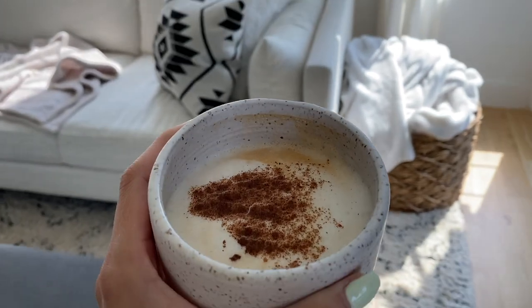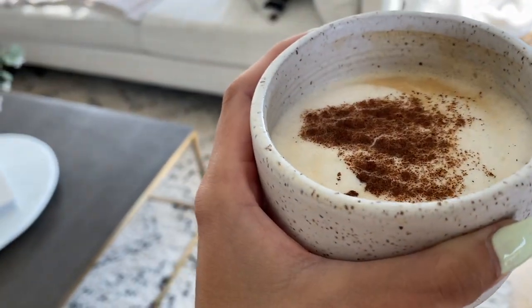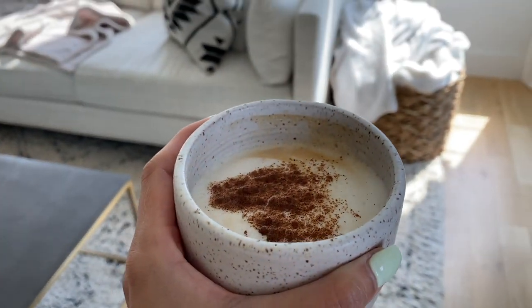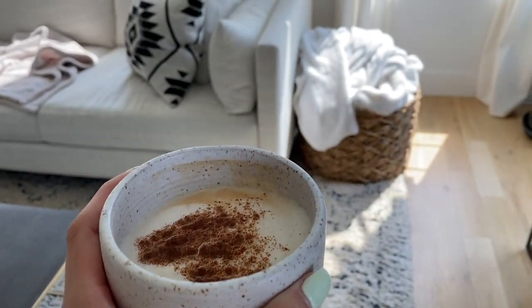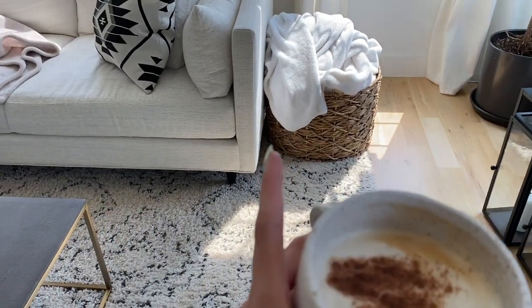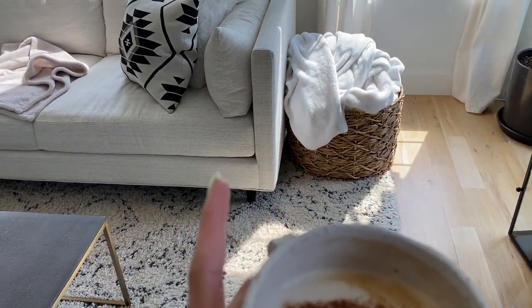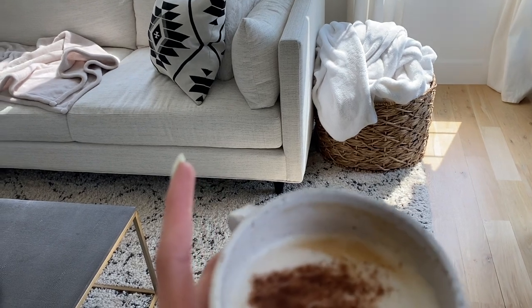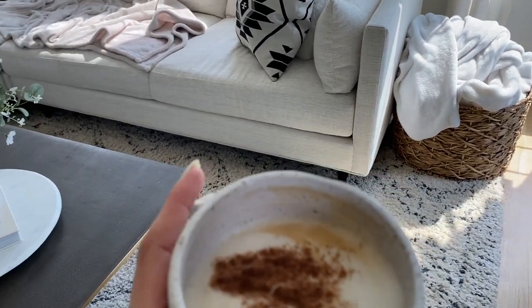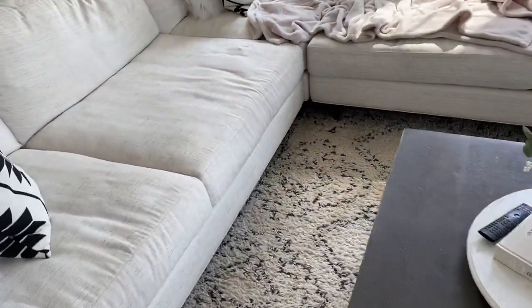Good morning! I really missed our coffee chat so I wanted to jump in and add one in today. It is actually turning out to be a nice day. I wanted to ask, is anybody else obsessed with blankets? I have just blankets everywhere. I love being covered in blankets whether or not it's hot outside or cold — I am a blanket person, so let me know if you are the same way.